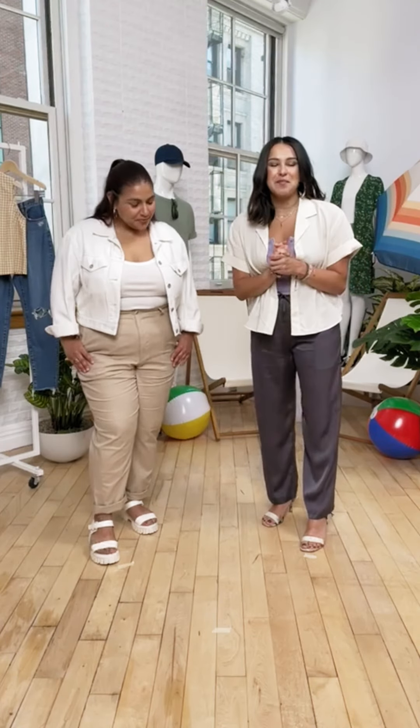Hi everyone! Welcome! My name is Tania Ortega. I am a stylist and fashion contributor for Vogue Mexico. I'm super excited to be here with Uniqlo today showing off some of the essential styles for summer.